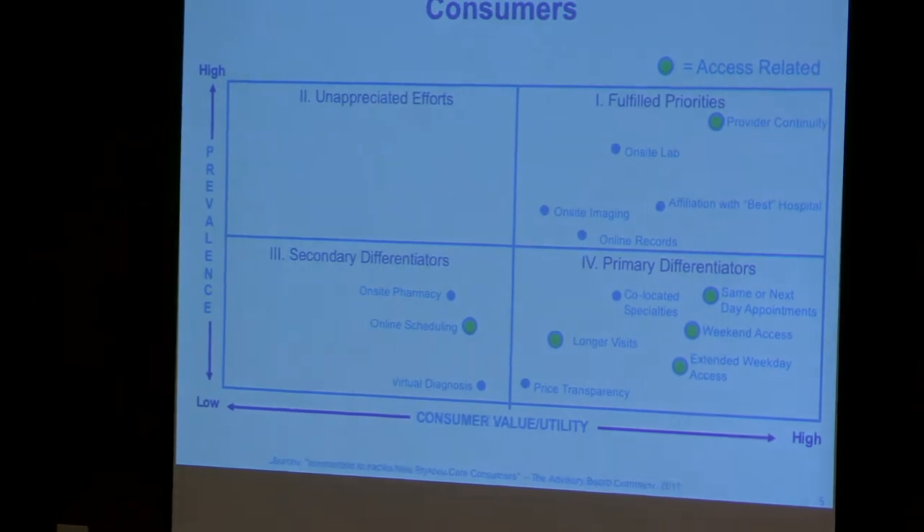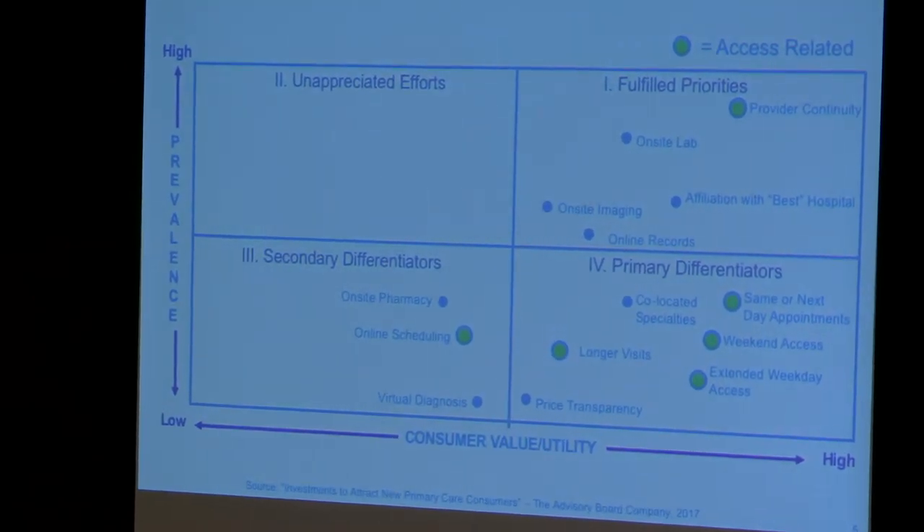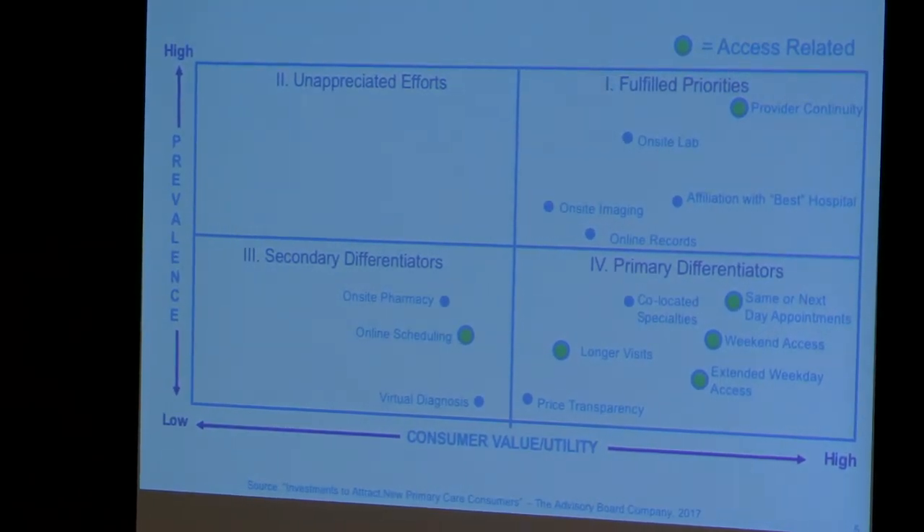Those four access-related market differentiators are: making same-day and next-day appointments available, providing weekend access, extended weekday access, and longer visits. Of those four items, how many of you have same- and next-day appointments available?